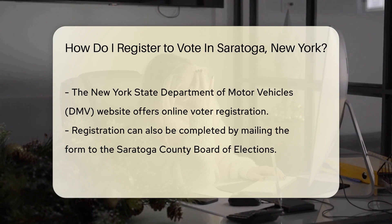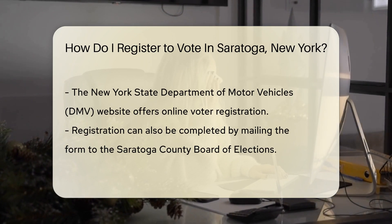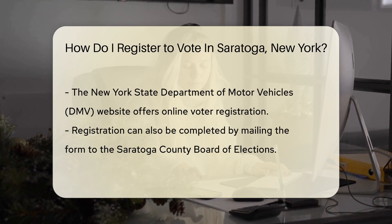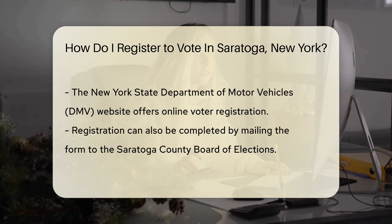Next, grab a New York State voter registration form. You can find these at various locations — think post offices, libraries, and government offices. They're waiting for you, like hidden treasures.